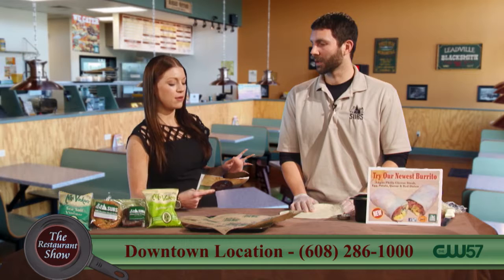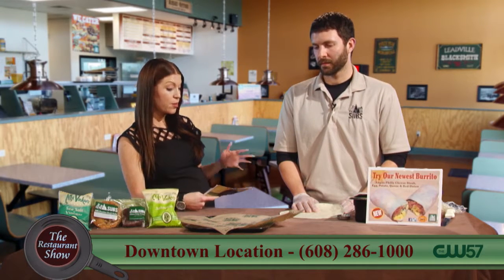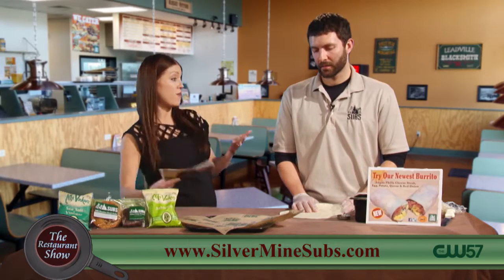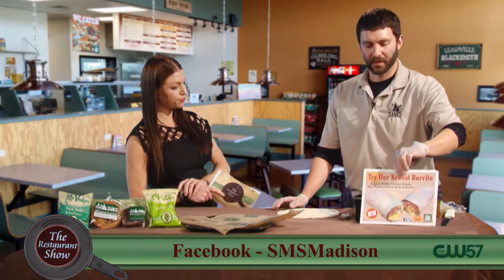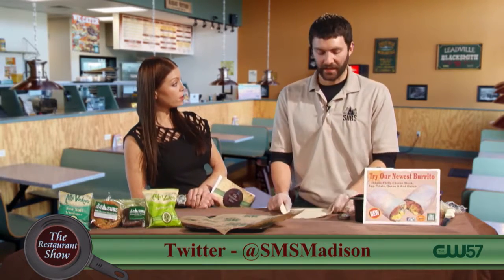So we're going to talk about breakfast. You guys do a fabulous breakfast burrito and many fabulous breakfasts. We actually have five of them. This is our brand new one, the number 5 — it's a Philly cheesesteak burrito. So we're adding that.